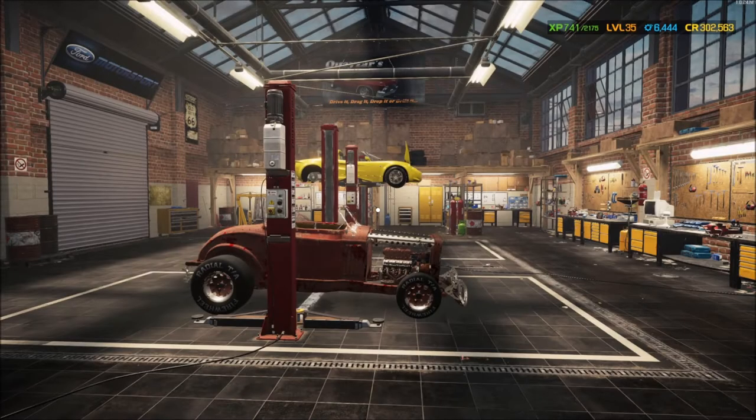Hey, welcome back to another Barn Bargains and Other Cheap Challenges. I have to say, unfortunately, this is gonna be kind of a lame episode.